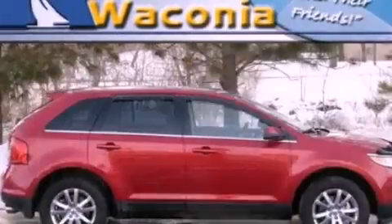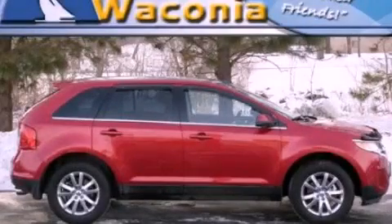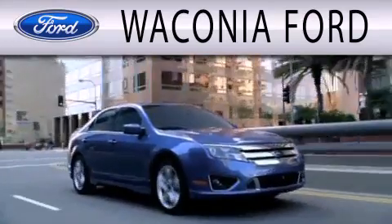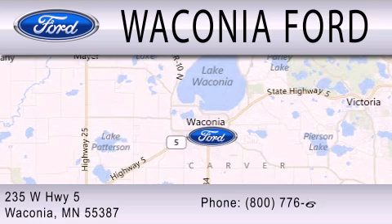This vehicle is sure to sell fast. Call and arrange your test drive today. Waconia Ford is dedicated to doing everything possible to ensure that the experience you have selecting your next vehicle is as pleasant as possible. We're located at 235 West Highway 5 in Waconia.